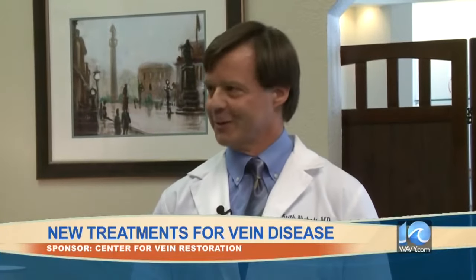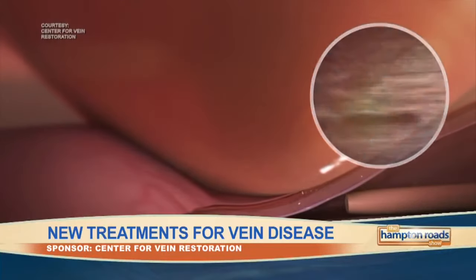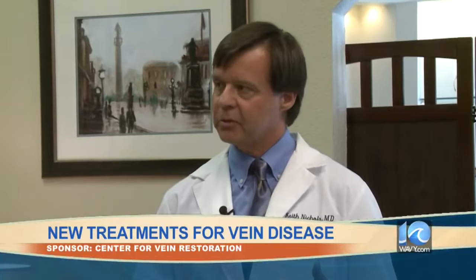The last, but probably my favorite, is something called VenaSeal. VenaSeal is the crazy glue of medicine, so to speak. We can use a catheter and, with the ultrasound, very precisely place little areas of adhesive in the vein — kind of like crazy glue — and that will stick together. As soon as you get off the table, you're good to go. You don't have to wear compression stockings, there's no anesthesia, and you can do whatever you want.